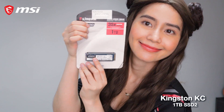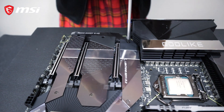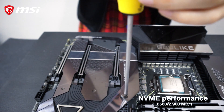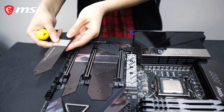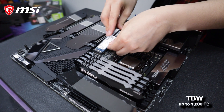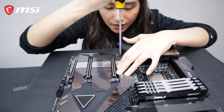For the SSD, we have Kingston KC2500 1TB SSD. It is for PC lovers, prosumers, and customers who want and need higher performance. It has NVMe performance with speeds up to 3,500 and 2,900MB per second to improve the workflow in desktops. It delivers outstanding endurance with TBW up to 1,200TB, which is suitable for heavy workloads. It is a self-encrypting drive that supports a full security suite, and it comes with multiple capacities from 250GB to 2TB.